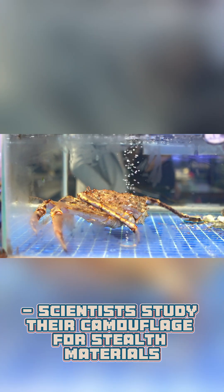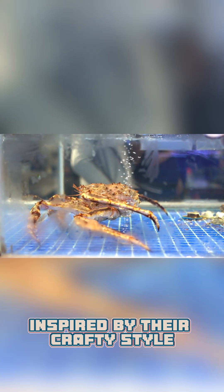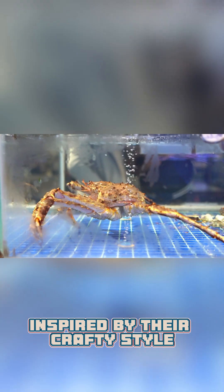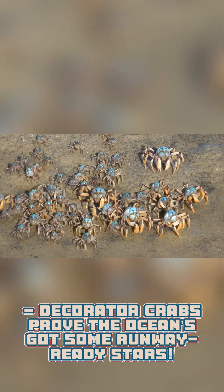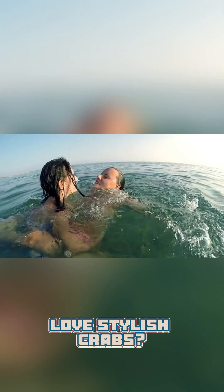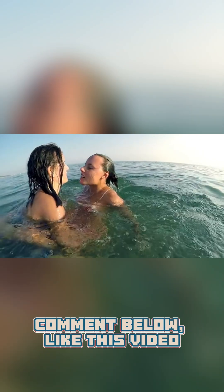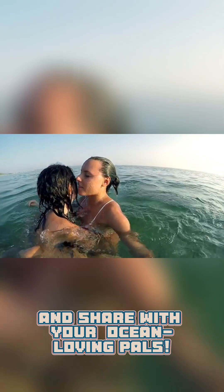Scientists study their camouflage for stealth materials, inspired by their crafty style. Decorator Crabs prove the ocean's got some runway-ready stars. Love stylish crabs? Comment below, like this video, and share with your ocean-loving pals.